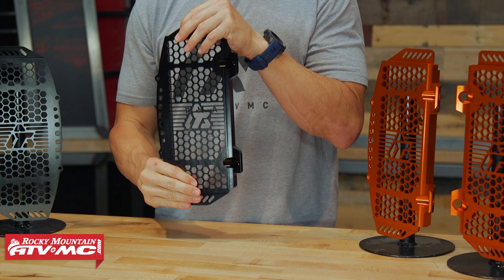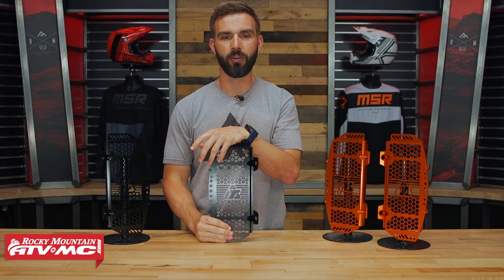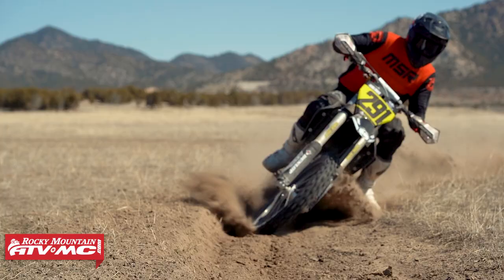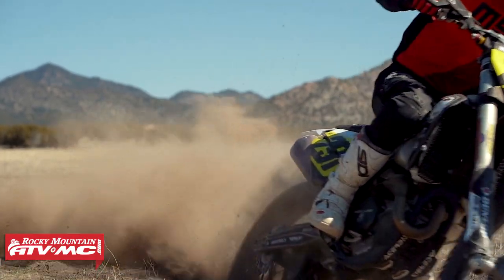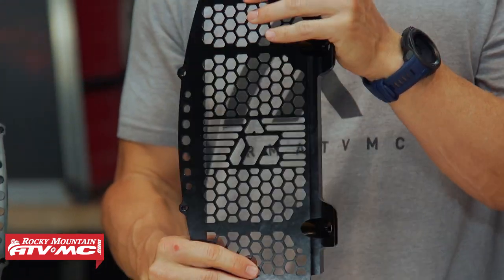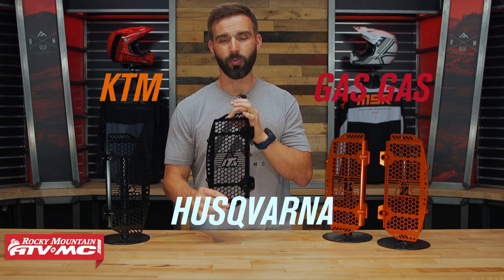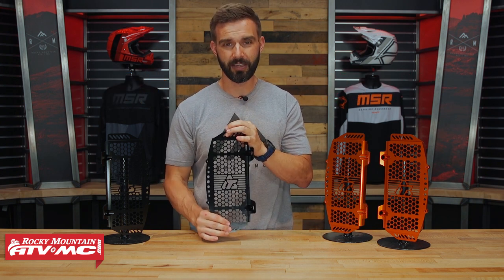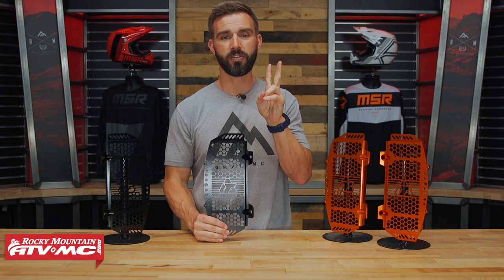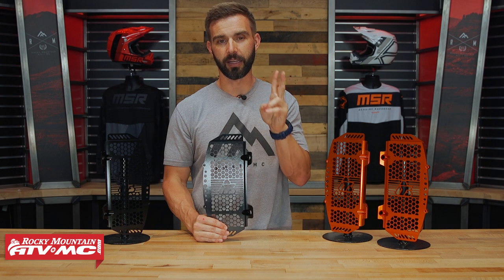Now April is here and here is what is up for grabs. As you all know, Tusk is working tirelessly to give you awesome products at a great price point. The latest and greatest from these guys is the radiator guards — built aluminum, anodized black, anodized orange. If you want to add some strength and durability to your radiators on your KTM, Gas Gas, or Husqvarna, this is one of the best ways to do it. We're going to give away two sets of these for the month of April to two separate lucky winners.